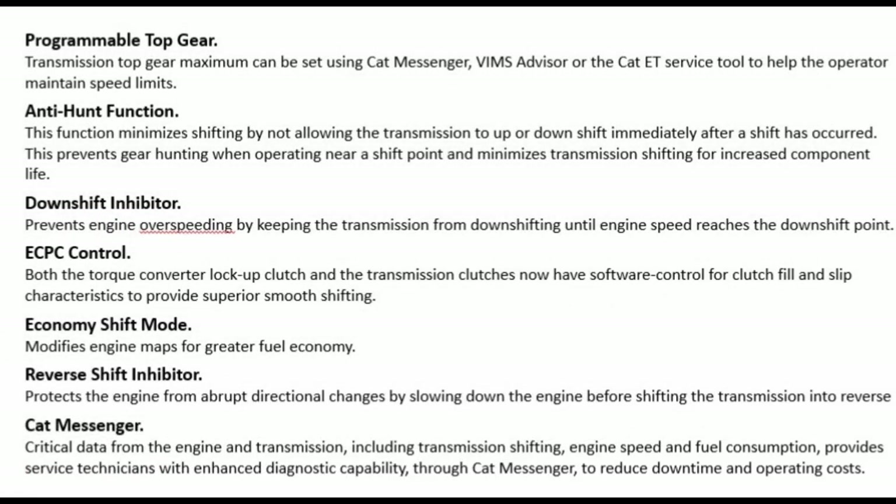Programmable top gear: transmission top gear maximum can be set using CAT Messenger, VIMS advisor, or the CAT ET service tool to help the operator maintain speed limits. Anti-hunt function: minimizes shifting by not allowing the transmission to up- or downshift immediately after a shift has occurred. This prevents gear hunting when operating near a shift point and minimizes transmission shifting for increased component life.